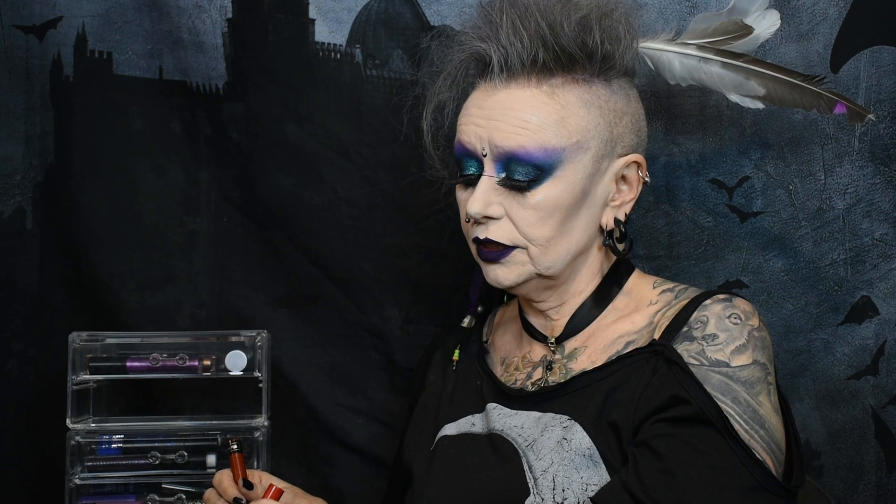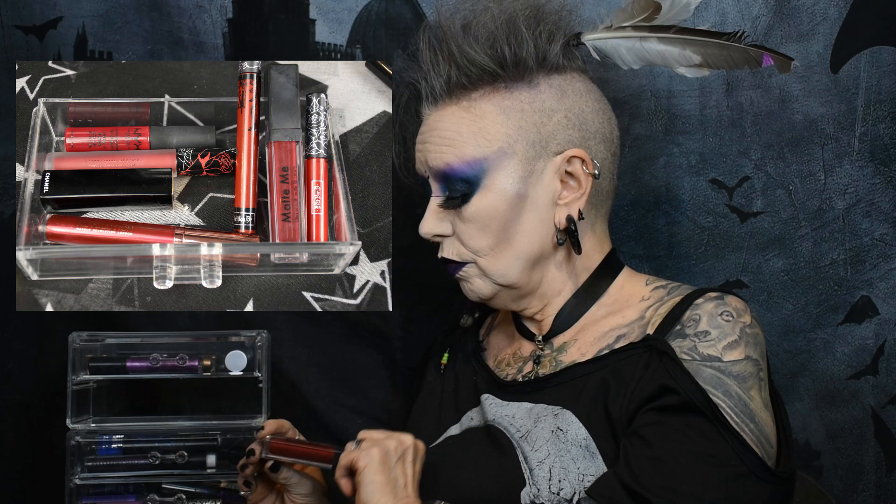This drawer is all my red lipsticks. I've got a couple of KVD Vegan Beauty ones — a small bright red one and my favourite, which is Nosferatu, a lovely dark red. I've got a couple of Revolution ones and a Chanel. But I really want to find more of this one by Sleek, called Matte Me Up in the colour Old Hollywood, though I have a horrible feeling they've discontinued it.